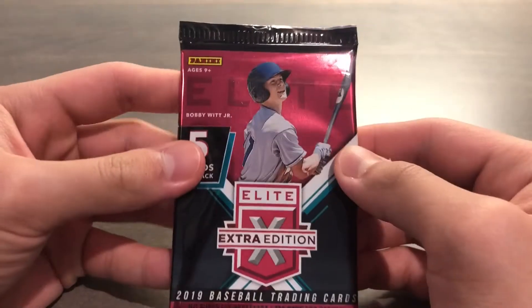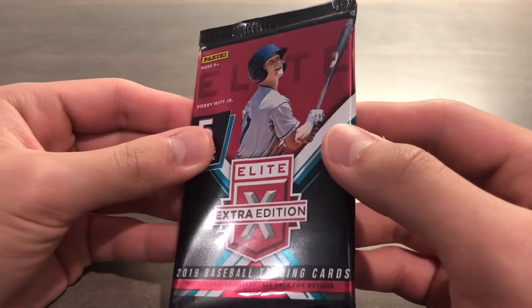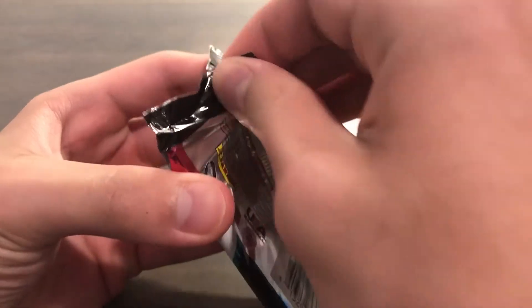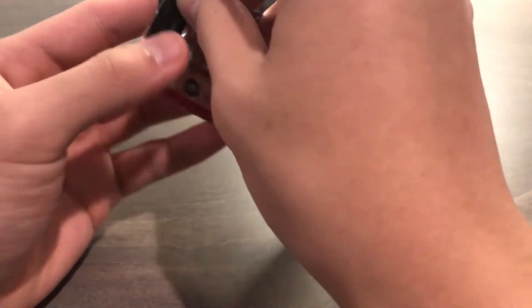The thing is Panini doesn't have a license for baseball, so they will not have logos and team names, which is why packs are not worth as much as Bowman Draft. So let's see what we can get.